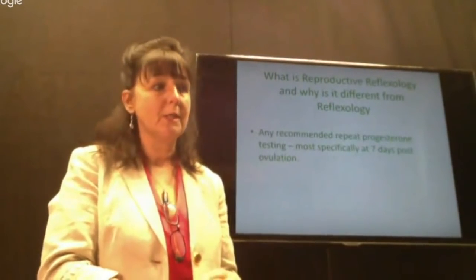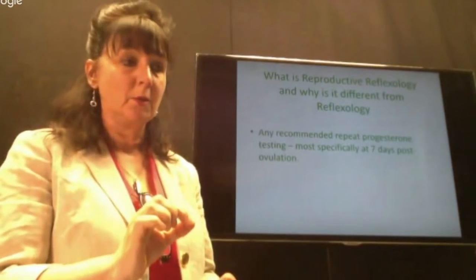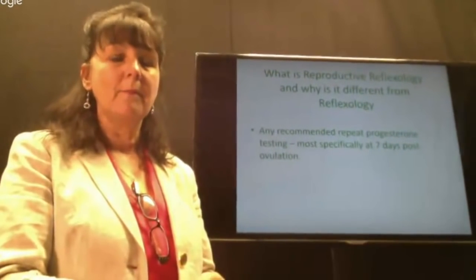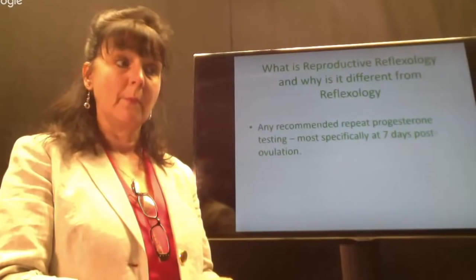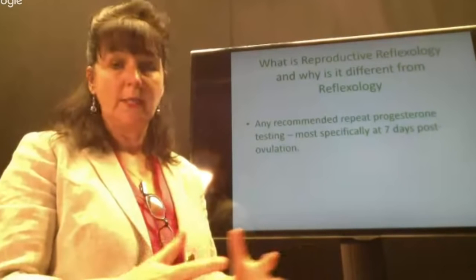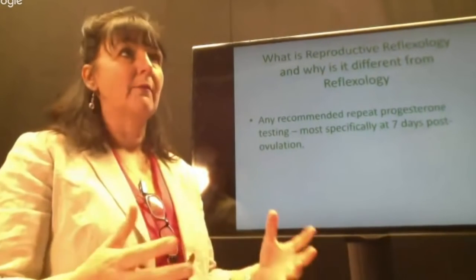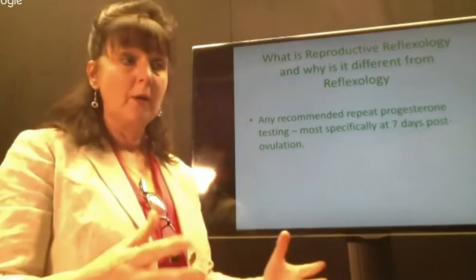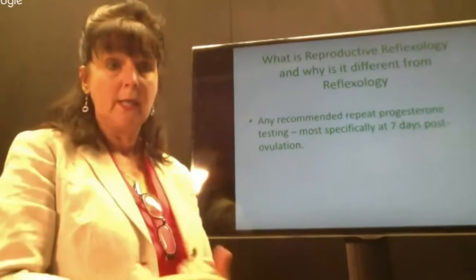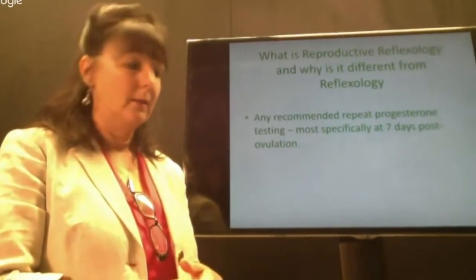We may also repeat the progesterone blood test, making sure it is taken seven days post-ovulation. This is key because quite often it's called a 'day 21 blood test' by the medical profession — and they assume it should be day 21. However, someone who has a 35-day cycle won't ovulate until day 21, so the result would be completely inappropriate. It needs to be taken very specifically seven days post-ovulation to give an accurate result.